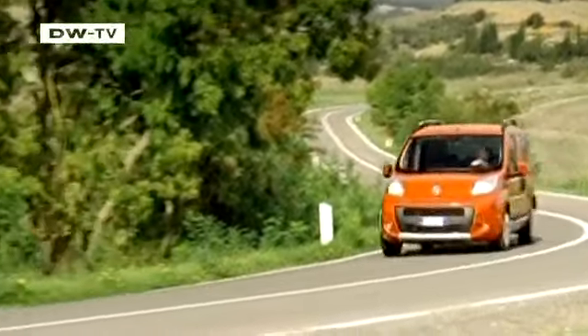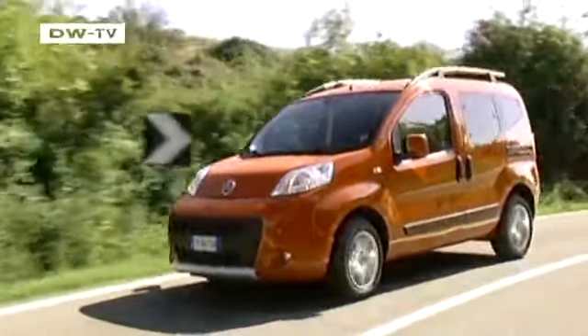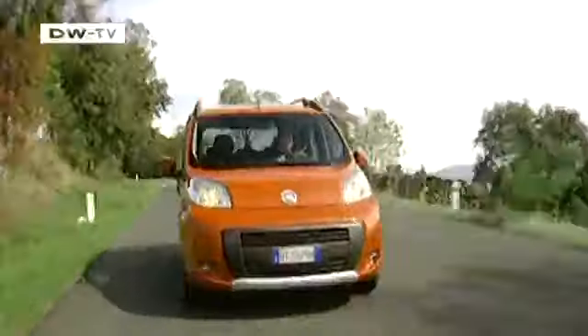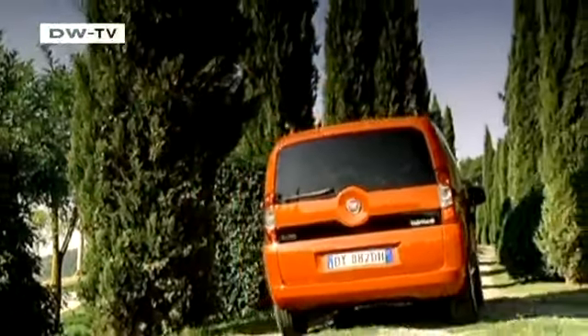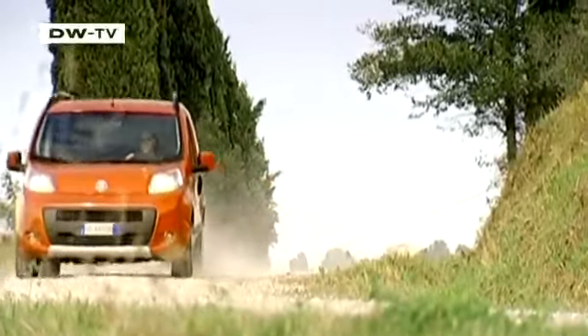Fiat has introduced a new version of its unconventional Cubo. The Cubo Trekking is equipped for off-road conditions with aluminum-style protective panels, a prominent roof rail and tinted rear windows. The Trekking also comes with Traction Plus electronic traction control, which keeps the car sure-footed even on slippery or uneven surfaces. Prices for the Trekking start at 16,990 euros in Germany.